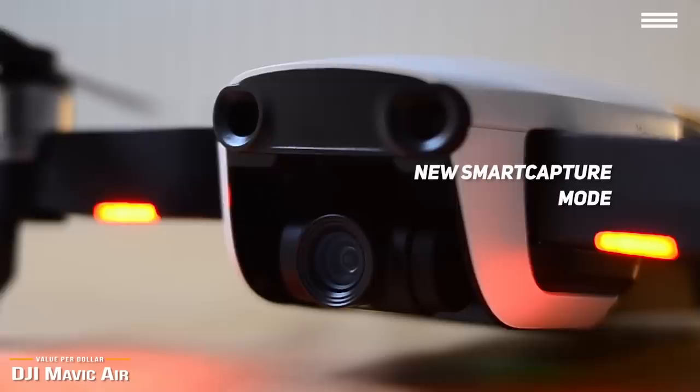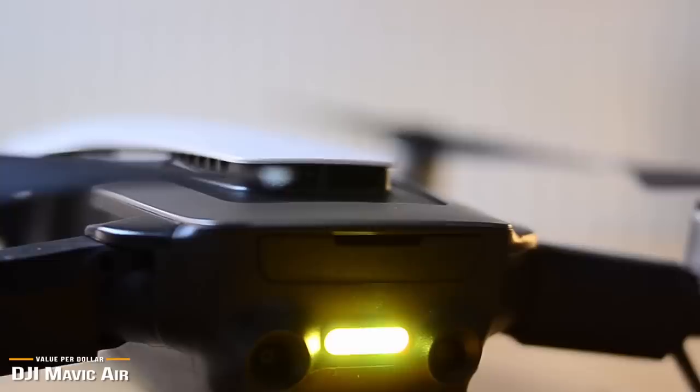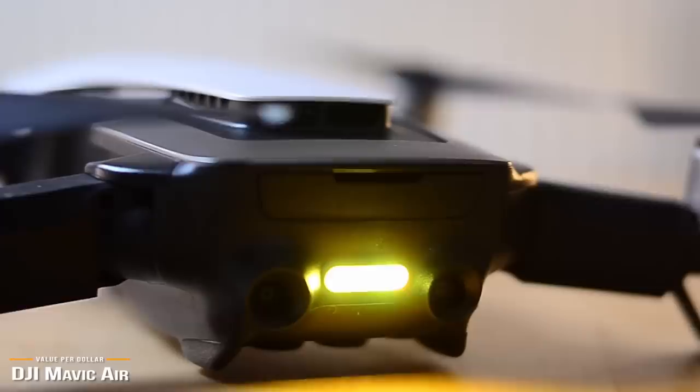The Mavic Air is a feature-packed, robust drone in a very portable package. With 4K video and obstacle avoidance, the Mavic Air represents an excellent balance between portability, power, and price, making it an overall best drone for the money.